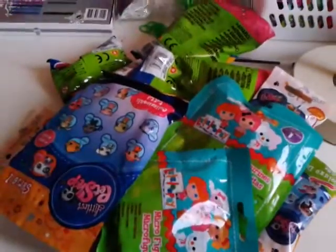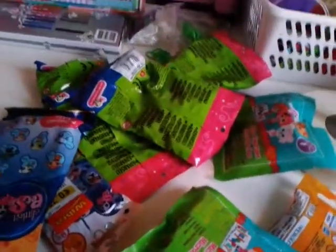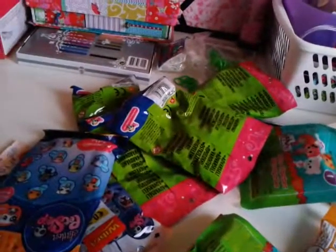Hi everyone, it's Pink Sherlock here and welcome to this mini blind bag Palooza kind of thing. I have kind of a lot of blind bags — let me count — I have 11 blind bags here.